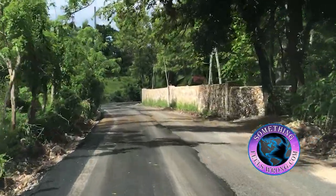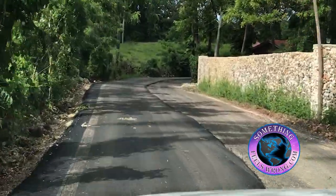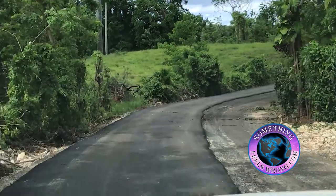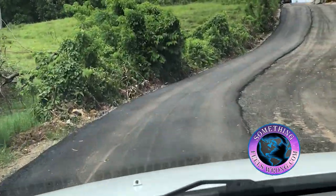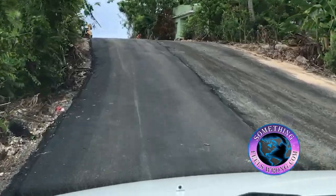I think it will definitely be the main entry point, so expect a lot more traffic on this road in the future. I'm hoping they're going to put speed bumps on it because if they don't, I can guarantee you the motorcycles will be blaring up and down this road.